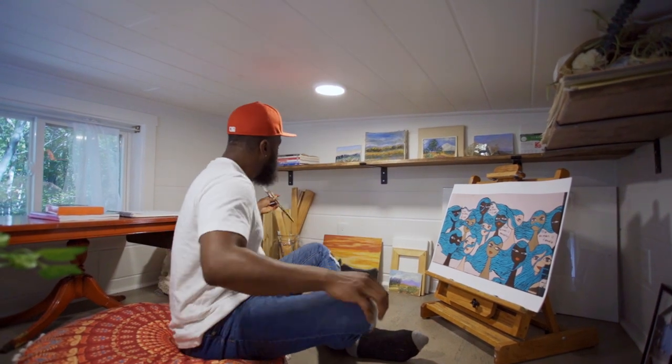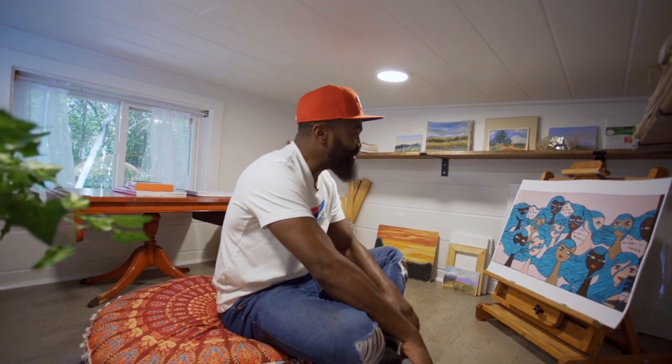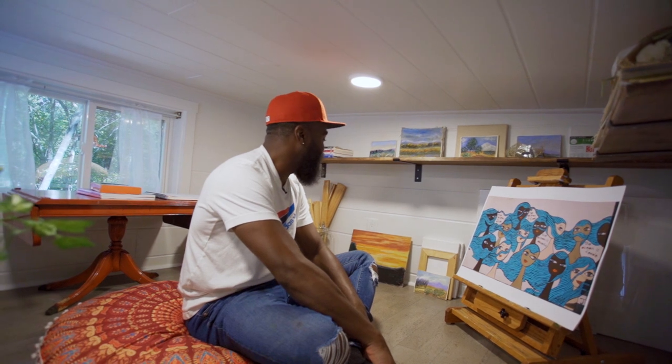Everything you need is up here. Even if you want to just meditate, relax, listen to some Bob Marley, or read a book, you can do that too. I absolutely love this space — this is probably one of my favorite tiny homes I've ever been inside. This tiny house is located outside of Atlanta, Georgia, and it's so serene out here in nature: art, nature, relaxation, good vibes.